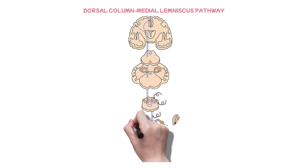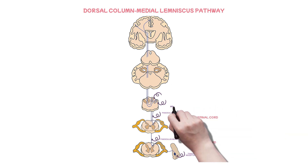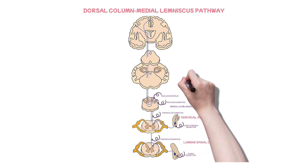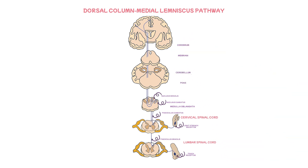Now let's discuss the dorsal column medial lemniscus pathway, DCML. The dorsal column medial lemniscus pathway is part of the ascending tracts of the spinal cord. It mainly relays sensations of fine and discriminative touch, pressure, stretch, and vibration, and most importantly, the proprioception sensation.